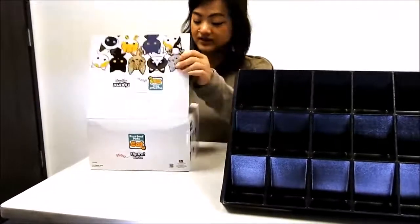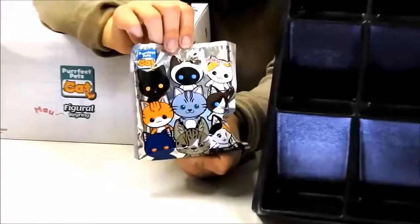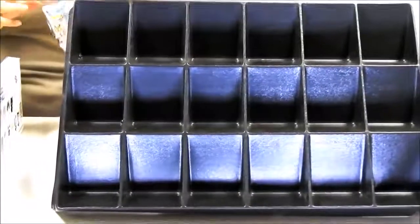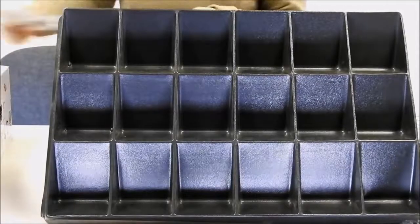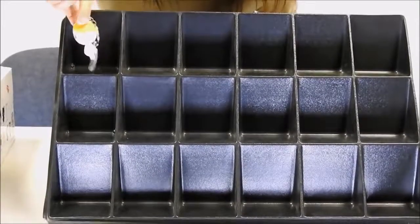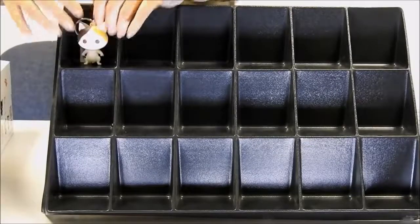I have the blind bag right here. Here is the front of the blind bag and the back. Let's see who our first character is for the series — we have the Japanese Bobtail. Turn her around. There you go.